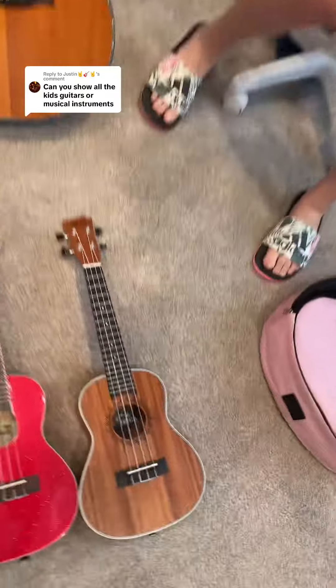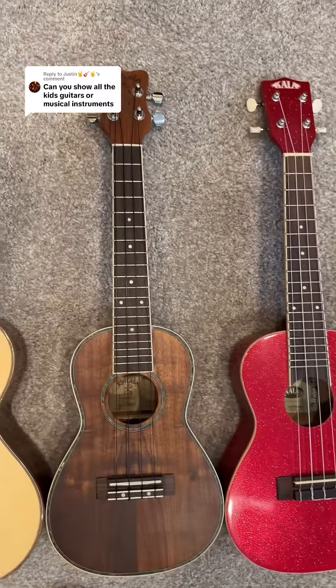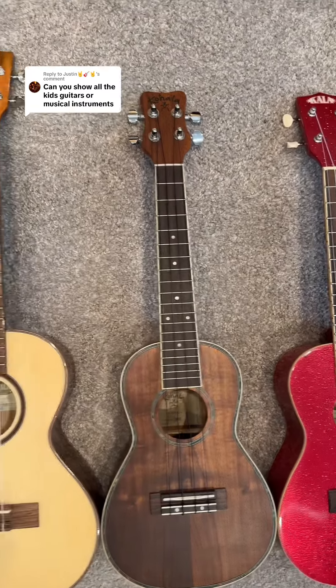And then we have all these ukuleles. This one is one of our newest. We kind of share it — the red one is Michael's. This one is mine, but it's for the kids now because they play it better.